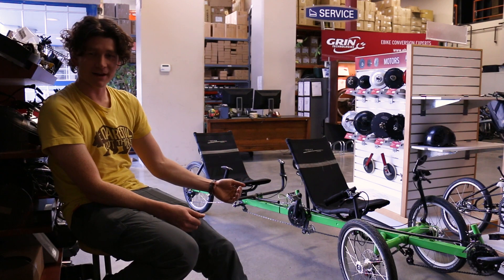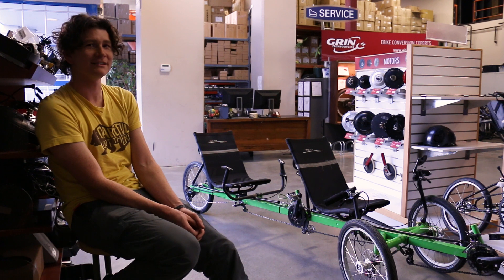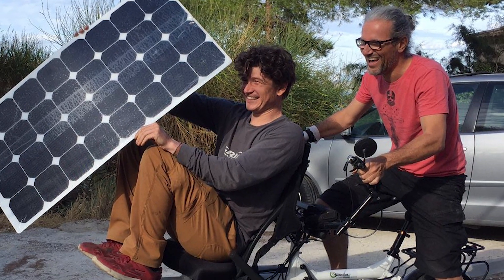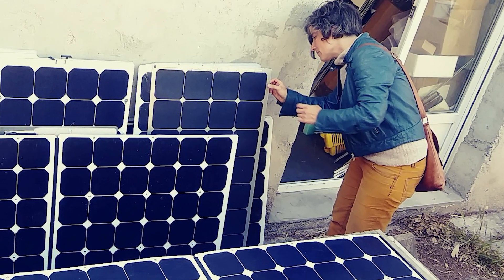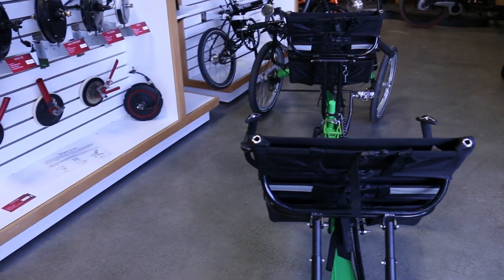We're going to have to electrify the device. It has single-side front wheels so we're going to try installing our Grin all-axle hub motors on this. We're going to have to build a complete solar canopy so we're able to have up to 300 watts of solar power, and that's going to provide us both a shade structure for ourselves and a large surface area for collecting the solar energy.